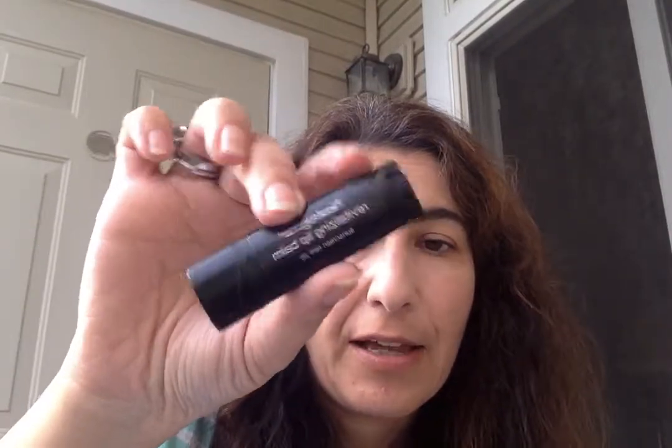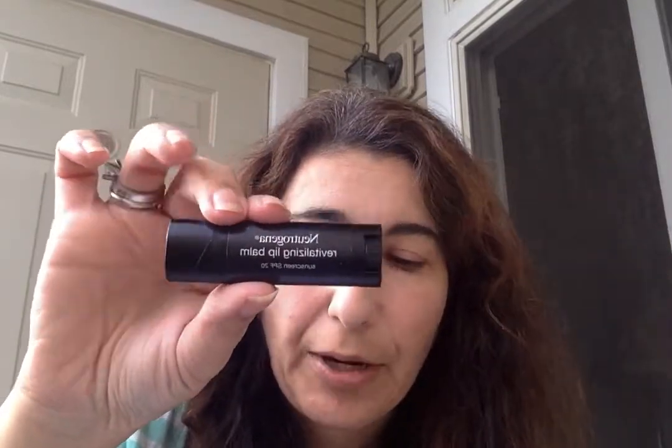The second one is the Neutrogena Revitalizing Lip Balm. This one is SPF 20 and also 0.15 ounces — same product size in terms of packaging. This one is more circular like chapstick, while the Sun Bum is more flat and rectangular, but it's also a flip-up twist-up. I'll show you the color — I have it in Sunny Berry.